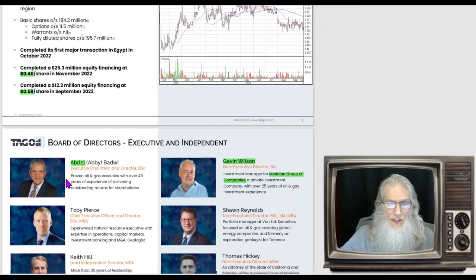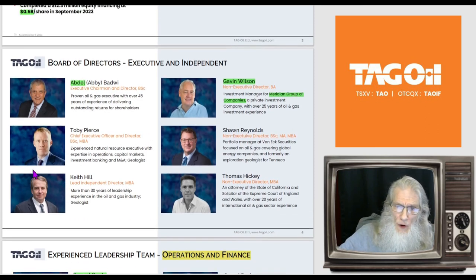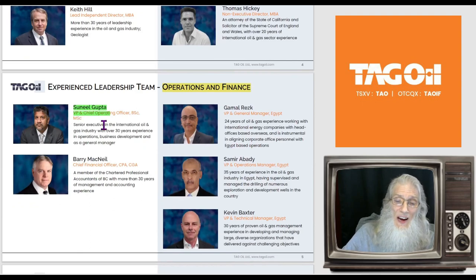Management is crucial — the make or break of any company, especially their integrity and character. When you're dealing with the OTC you want management you trust since you're giving them your money. This company has a strong management team that has been in the industry for decades — add up all their years and it's well over 150 years in oil. First, Abby Bodwe just came on their team — he's Egyptian, knows everything about the country, has a lot of contacts. Gavin Wilson is the company's biggest investor, representing Meridian Group, which owns about 20% of the company.